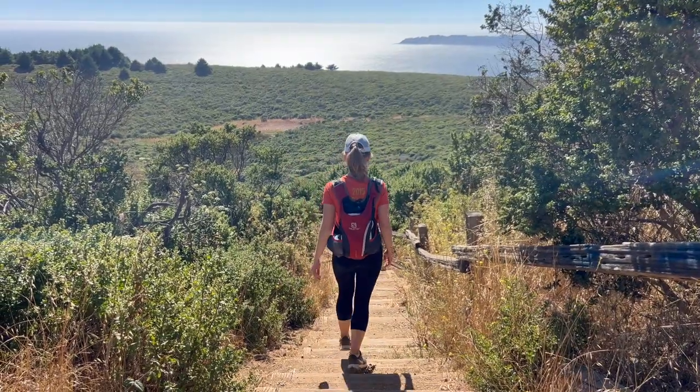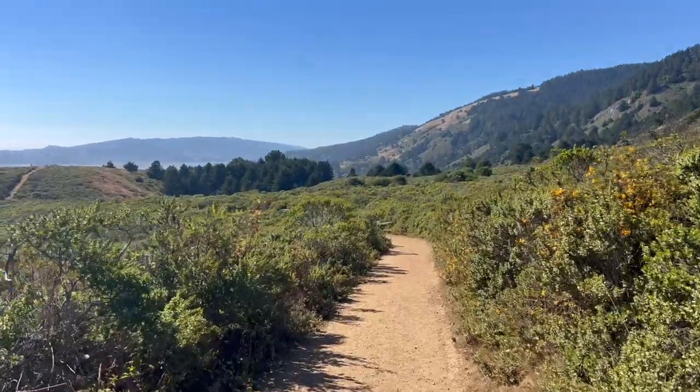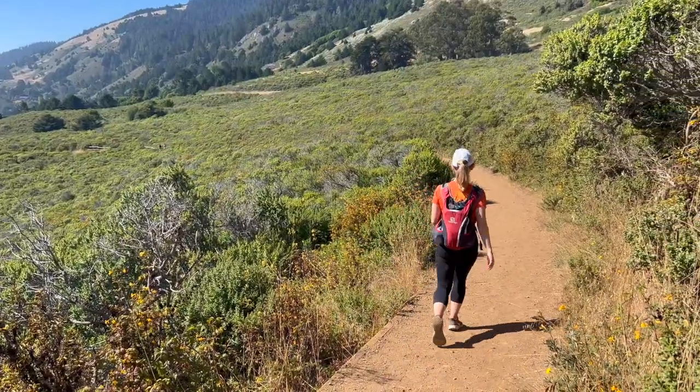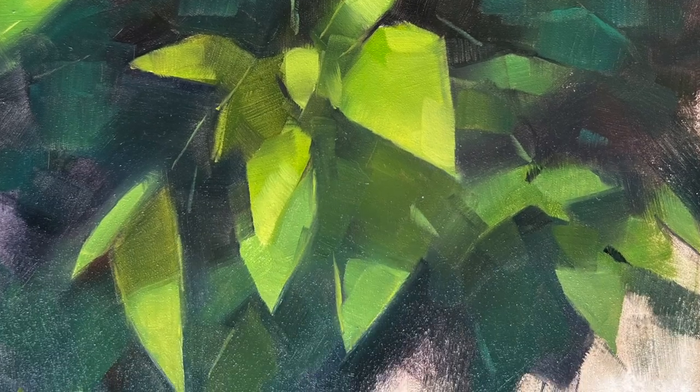I find plein air painting to be such a beautiful way to appreciate nature. It always helps me connect to the present moment and gives me such a feeling of peace. And here's how the final painting turned out — I hope you like it.